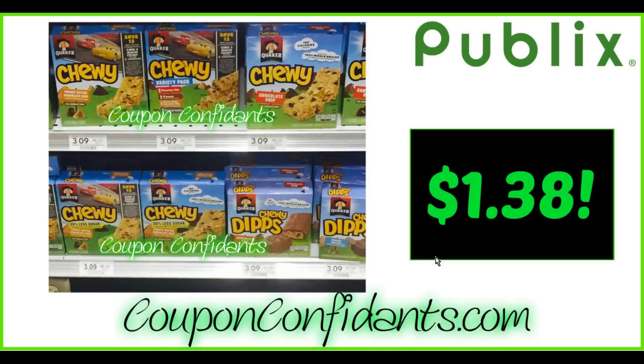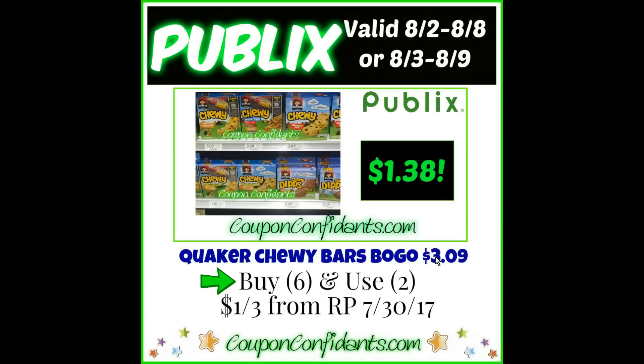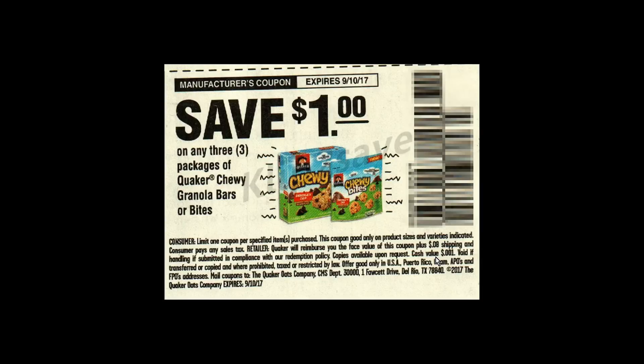Next deal, we have Quaker Chewy Bars. These are buy one get one free, 6.1 to 7.4-ounce boxes at $3.09 regularly priced. They are going to end up being $1.38 each. This is an insert deal — buy six, use two $2 off three insert coupons from RedPlum July 30th, and we'll get them for $1.38 each. Note: you have to buy six if you are in Florida, a doubler state. If you are in a non-doubler state, you can buy three and use one coupon. The coupon expires September 10th.